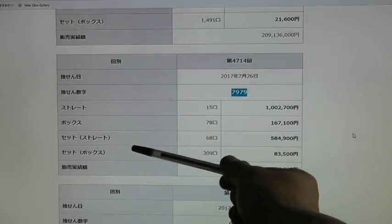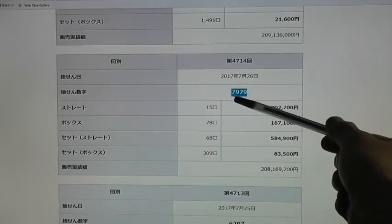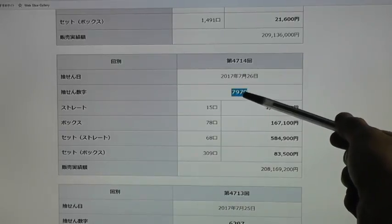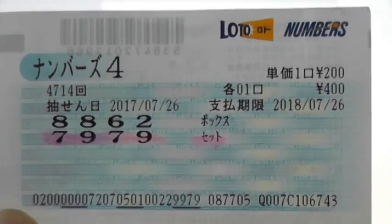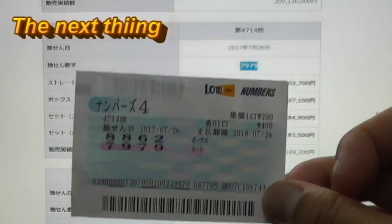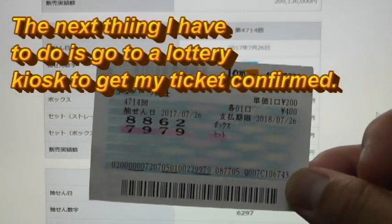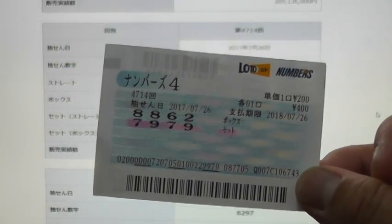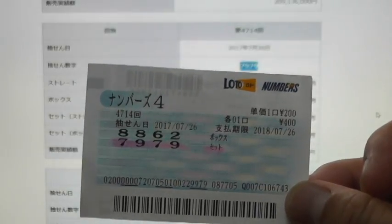Let's say that I had 9797 or 7997, then I would have gotten the box automatically. It would have been 83,500 yen, and I spent only 400 yen. The next thing I have to do is go to a lottery kiosk to confirm my winnings. They'll give me a confirmation and tell me to go to Mizuho Bank, because it's more than 5,000 dollars.